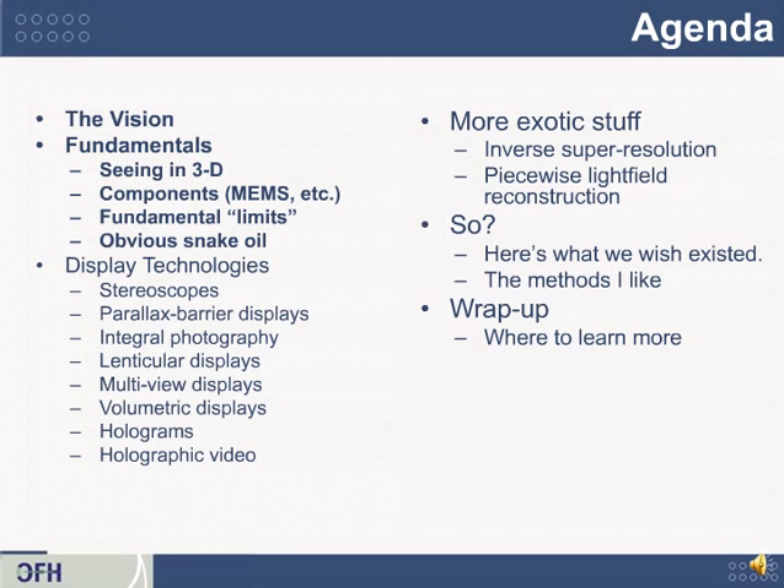Here's the entire agenda for the course. Today we'll start with the fundamentals, and in follow-on courses you'll learn about quite a few interesting 3D displays. So let's get started.